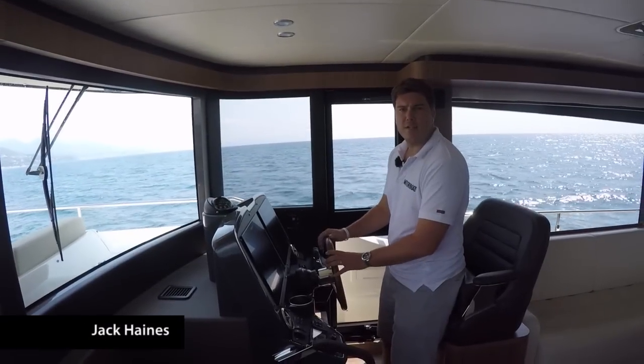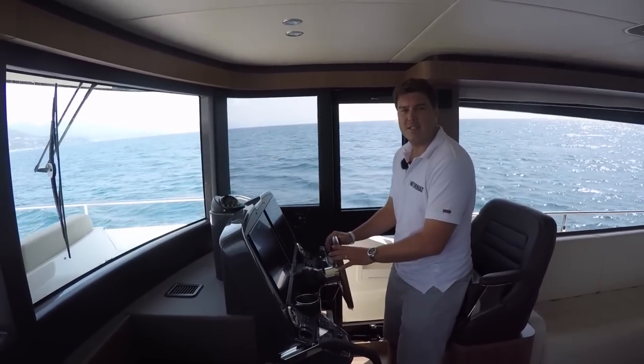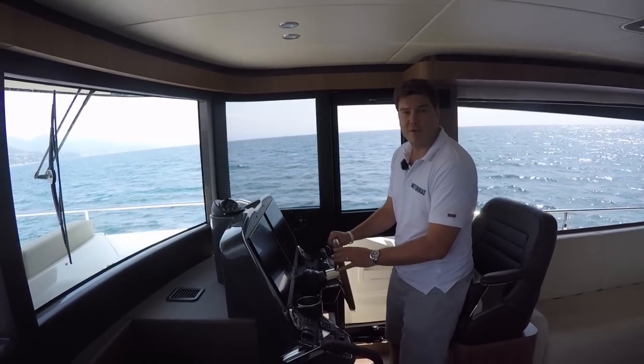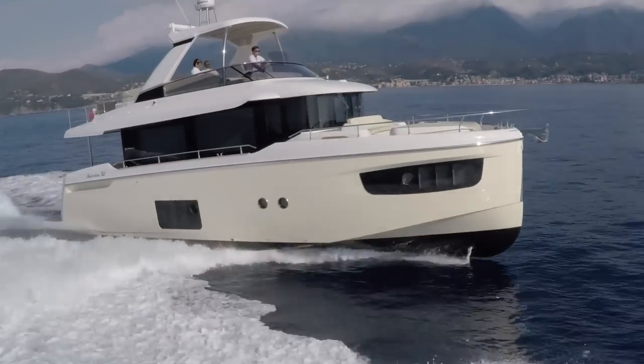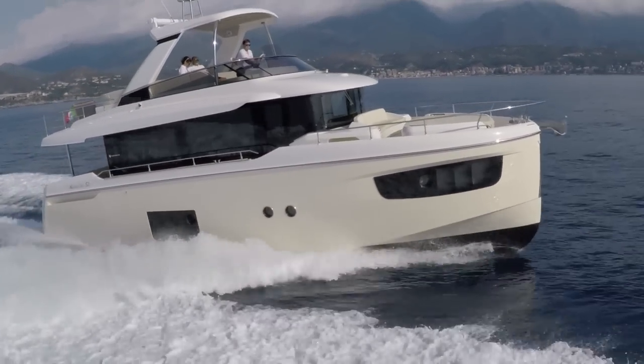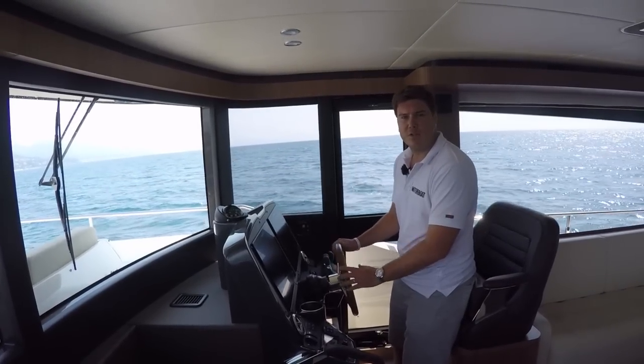Welcome to Viradea and the Absolute Navetta 52. Absolute joined the trawler race last year with the Navetta 58, a boat that's been phenomenally successful for them and picked up one of our Motorboat of the Year awards. They've taken that blueprint, scaled it down to 50 feet and delivered a boat that has very much the same ethos as the 58, in that it's focusing on deck space and living space on board.